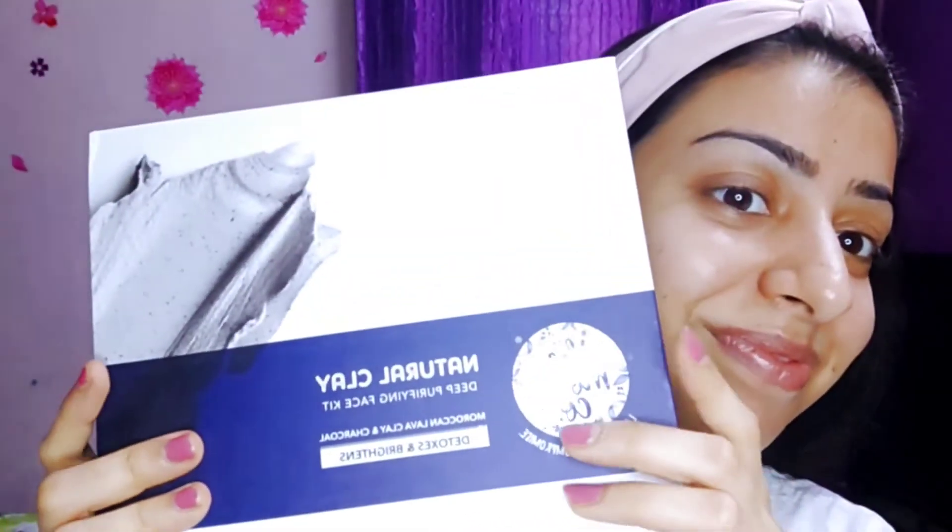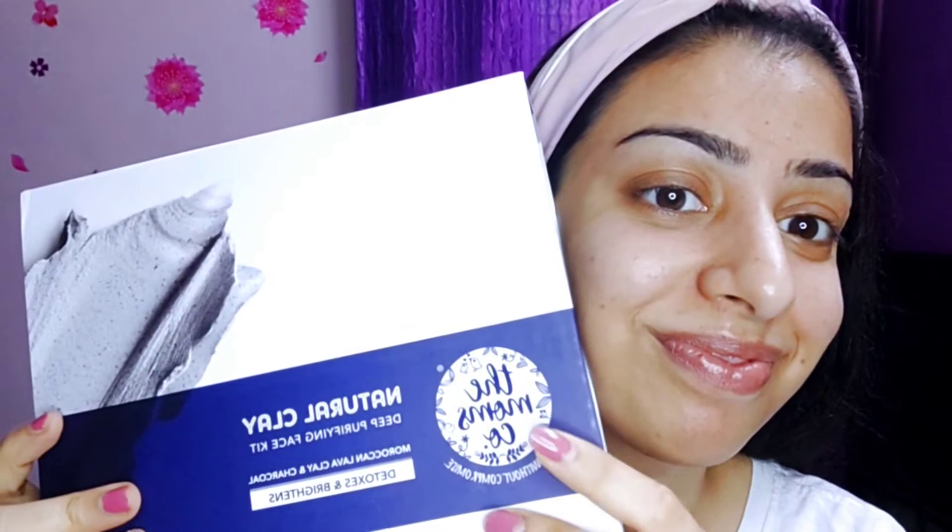Hey guys, welcome to my channel! I hope you all are fine. It's monsoon season and very humid, and my skin is so dull. So I got Bombs Company Natural Clay Deep Purifying Face Kit.